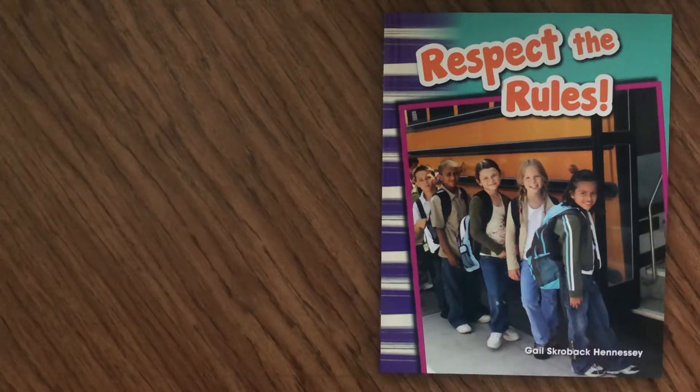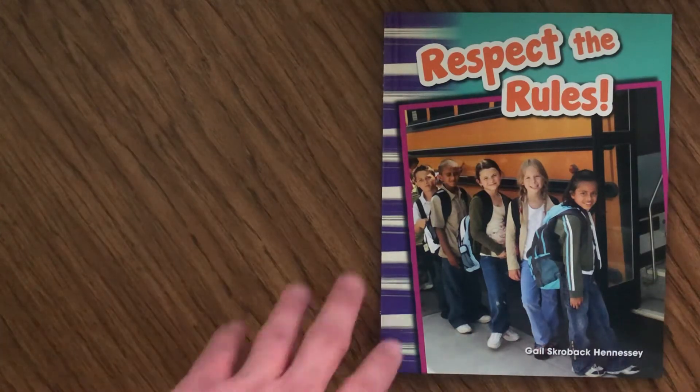Hey boys and girls, this book is called Respect the Rules. We have been talking about rules — we read a book called Who Makes the Rules — and now we're going to talk about respecting the rules. This book is by Gail Skroback Hennessey and it's part of the Primary Source Readers series that we're using in social studies.